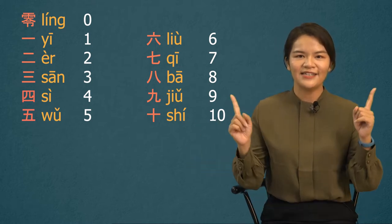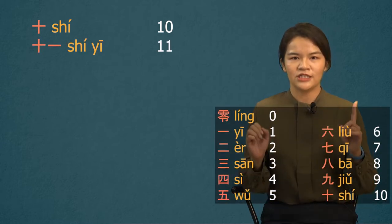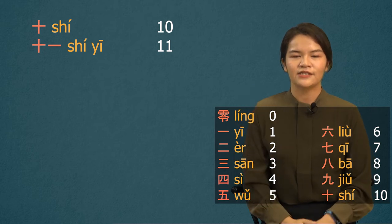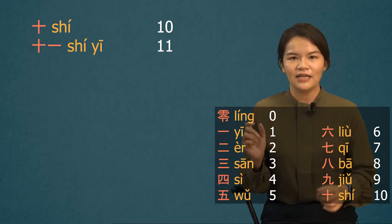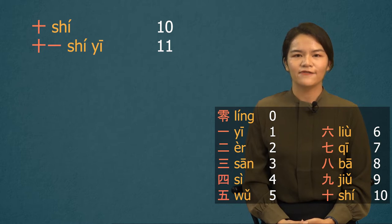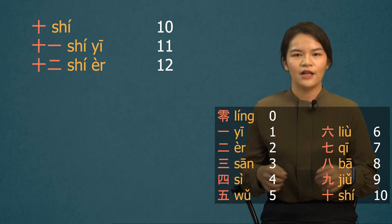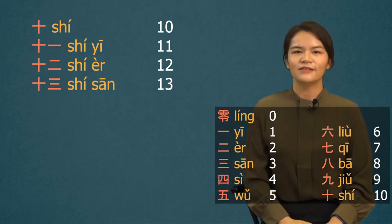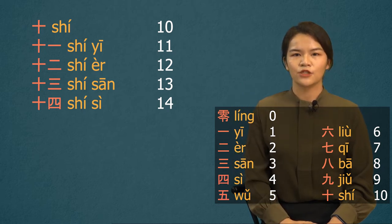Let's start from 11. Do you still remember how to say 10 in Mandarin? That's right, it's 十. 11 is combined 十 and 一 together, so 11 is 十一. 十 is 10, and 一 is 1, 十一. How about 12? Yes, it's 十二. 13? 十三. 14? 十四.